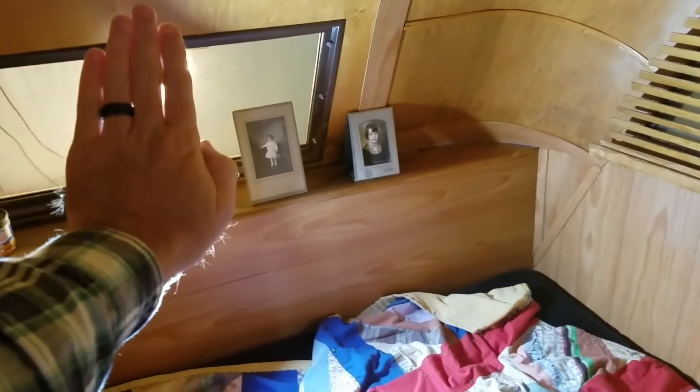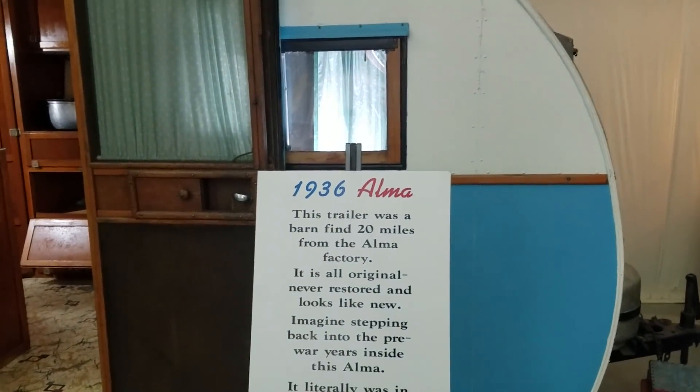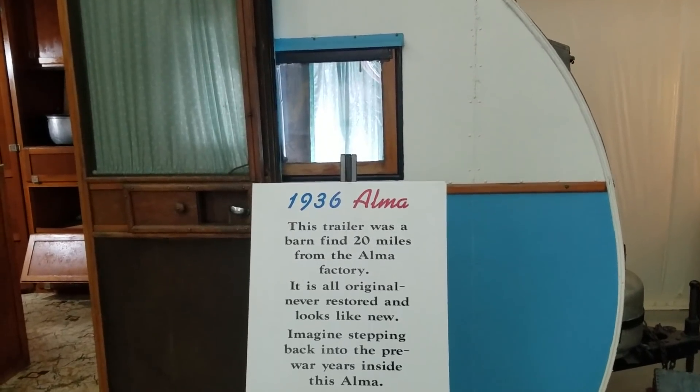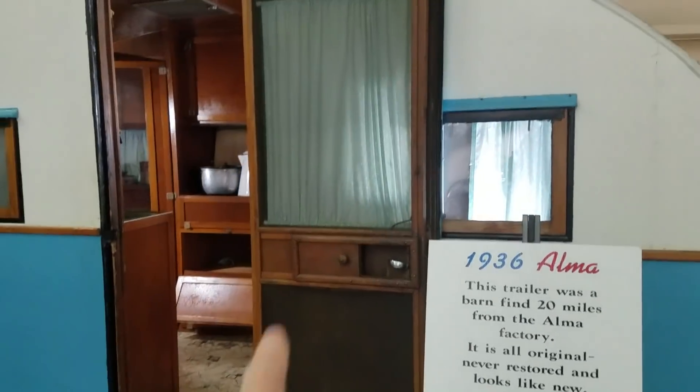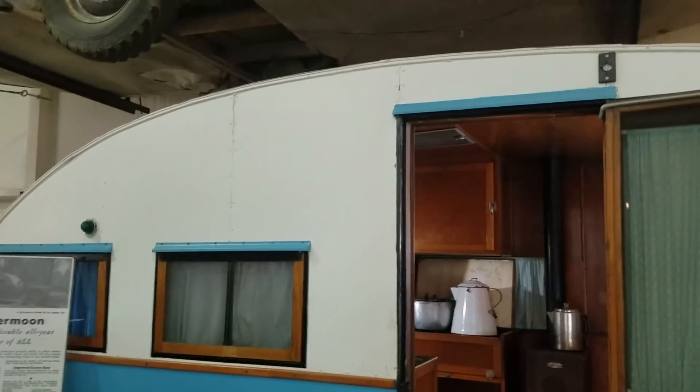It's in really good shape. There's some old pictures, old suitcases, some old magazines. Pretty neat how they've done this. You can really feel this thing bouncing whenever you're stepping in it. This is a 1936 Alma — it was a barn find. Look at the woodwork on this, right on the door. Old trailer. I would love to have an old trailer like this.